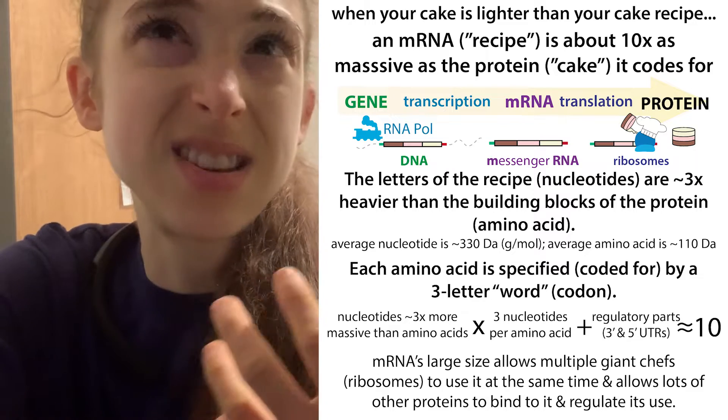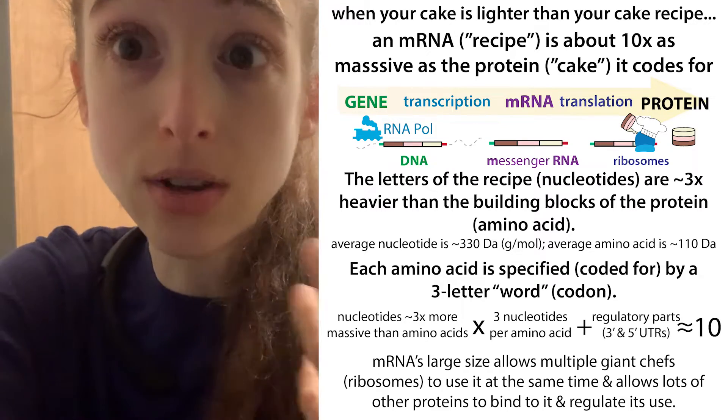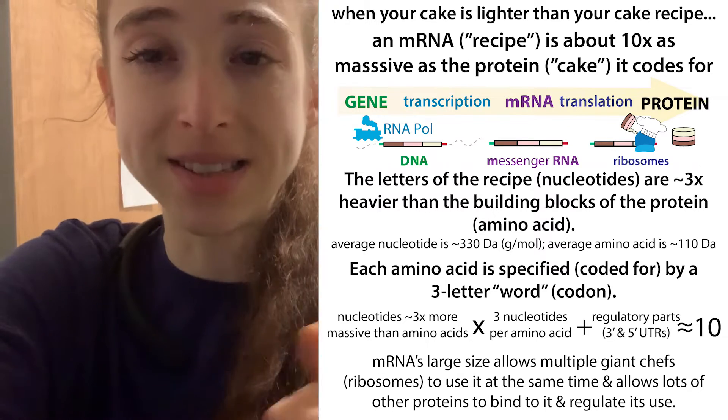So you have these regulatory regions that are going to add bulk. And not to mention, you're going to have a bunch of proteins on that messenger RNA to do that regulation, and they're going to make it look even more massive.